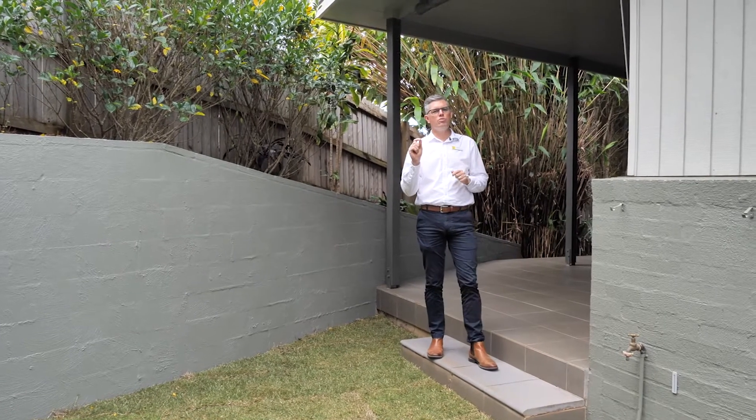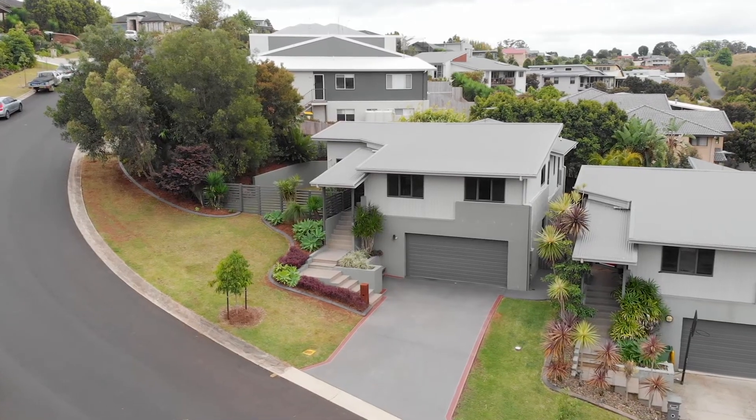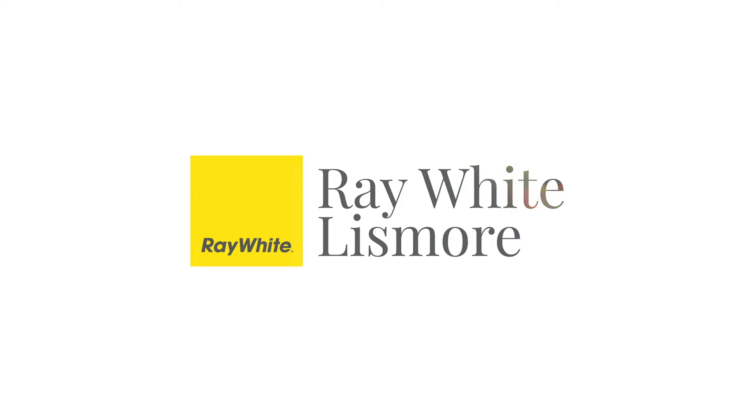I'm sure you'll agree this one-of-a-kind home is sure to impress with its easy stylish living. Contact me to arrange your inspection. This one will not hang around.